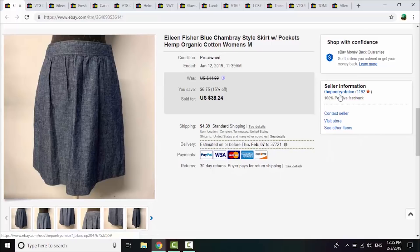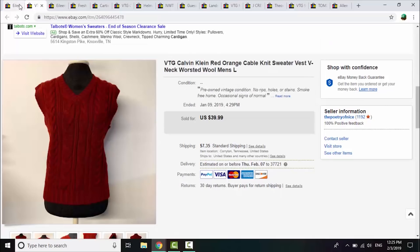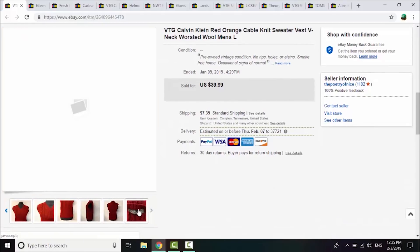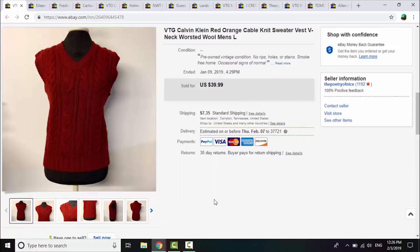This Eileen Fisher piece is a hemp and organic cotton chambray-type skirt that sold really quickly — within about two weeks of listing — for a best offer of $30. I had $1 in it from a rummage sale. Here's the label; the grey on white is the newer label as opposed to the black on white which is slightly older. Next is a 50-cent rummage sale find: a vintage Calvin Klein worsted wool v-neck cable vest in a lovely bold burnt orange/deep red color. It sold on a best offer of $35 within the week of listing.